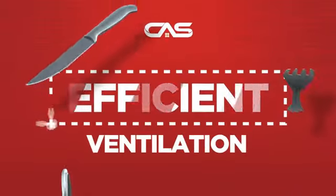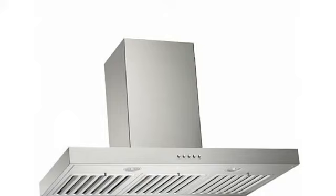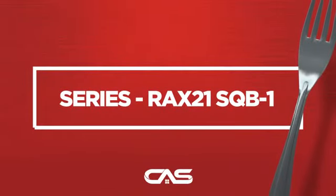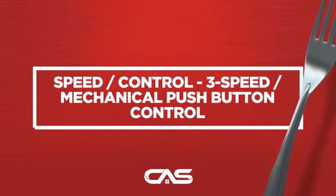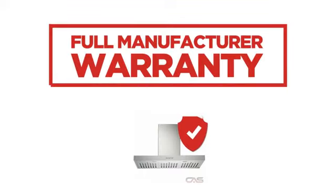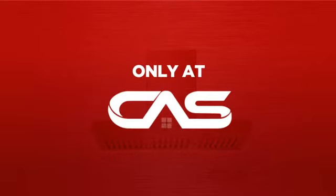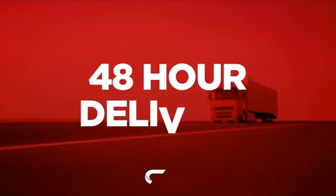Need an efficient ventilation system? Try this ventilation hood model from Kobe. Backed with a full manufacturer warranty and only at Canadian Appliance Source, you get this ventilation system at the best price in Canada.